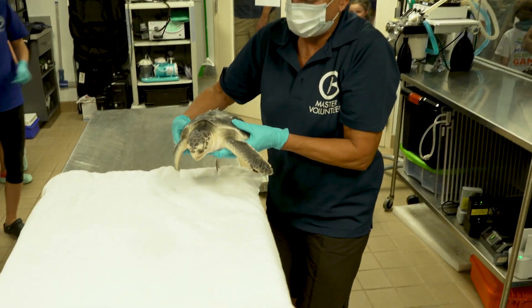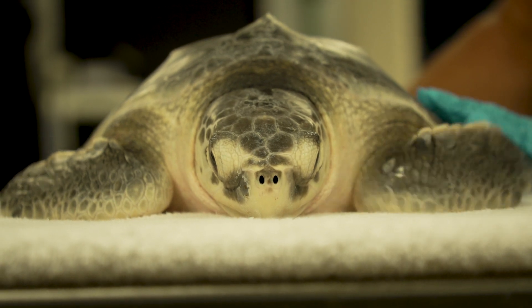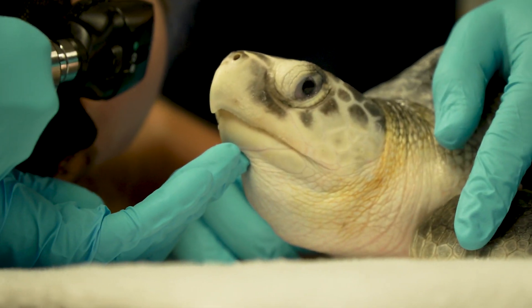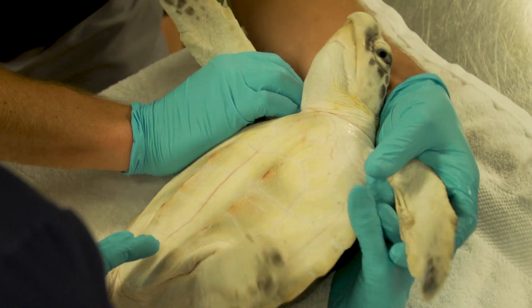At the aquarium, what we're assessing for is their overall status. What we usually see is neurologic behavior, or something that would look potentially like a seizure — they might have some muscle tremors, or they might just be completely out of it. These are all indicative of the toxin affecting these animals and affecting their brain.